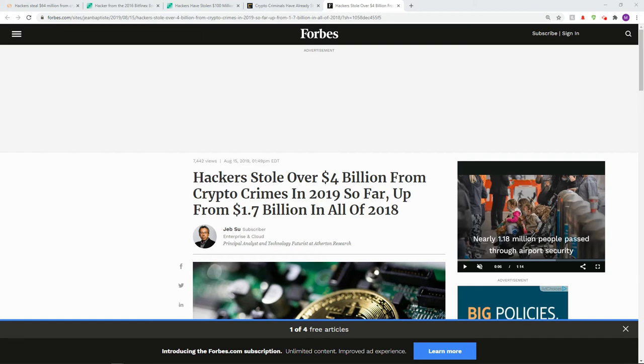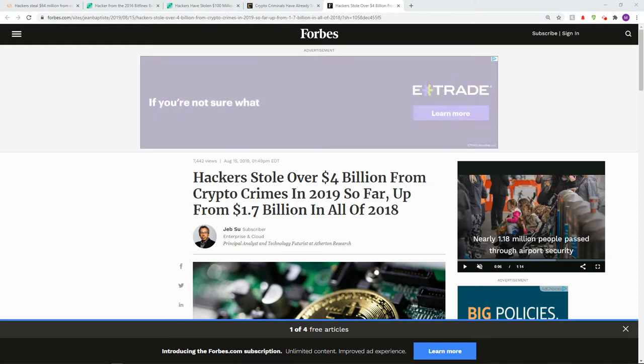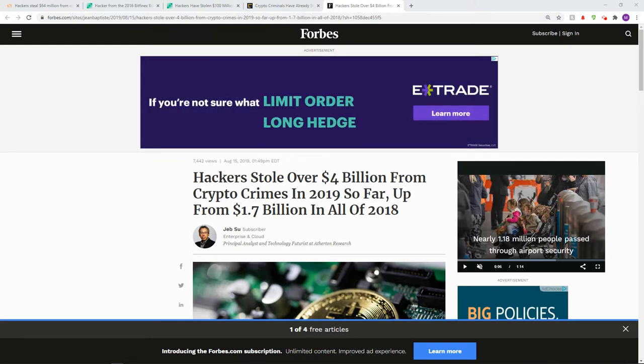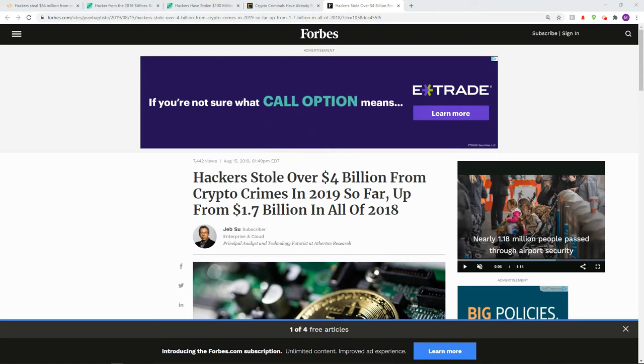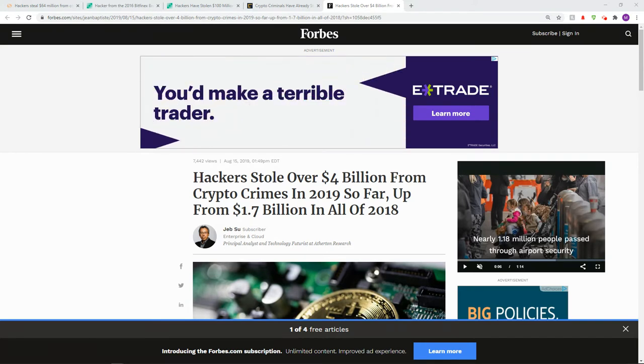So you're into crypto and you're starting to make money. What do you do to make your money secure? This is not a bank. This is extremely dangerous in terms of your money being stolen. And if it is stolen, what do you do with it? You have no repercussions in a digital world. So if your money is stolen, it's completely gone.